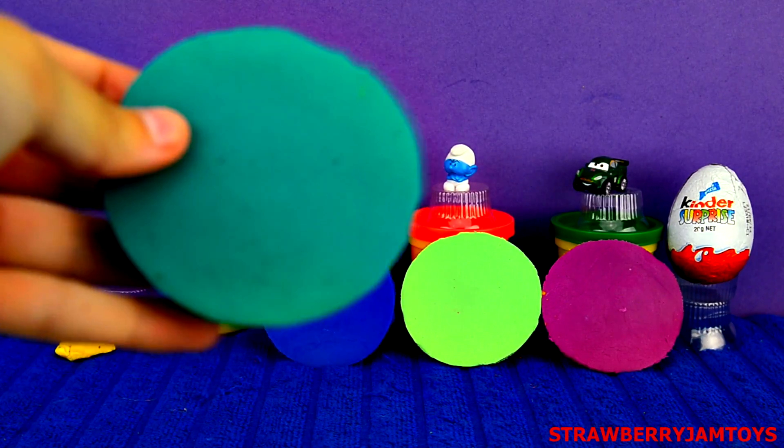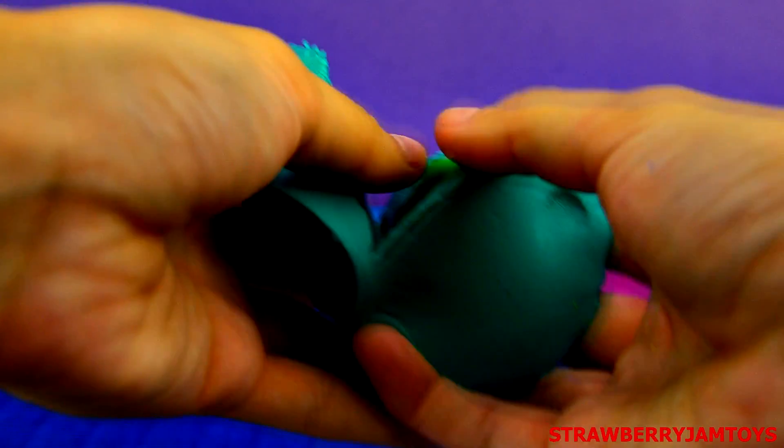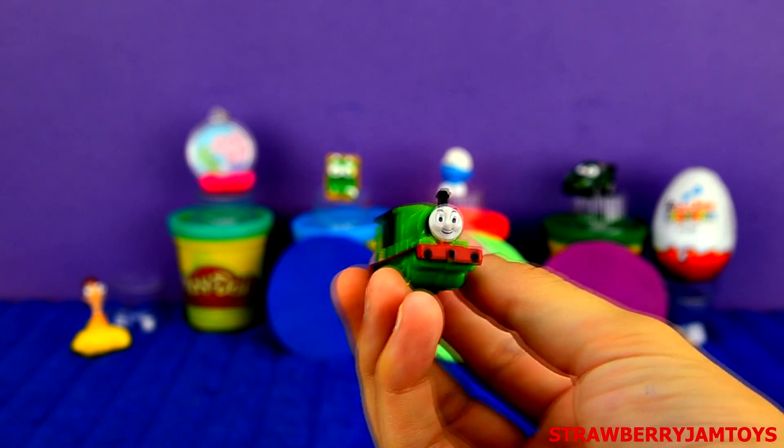Next up, we have a green surprise egg. It's Percy from Thomas and Friends.